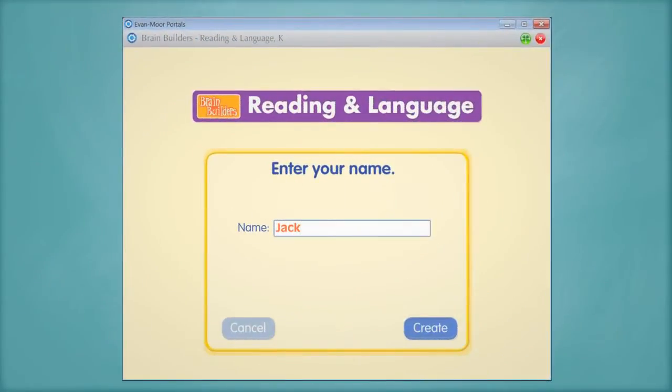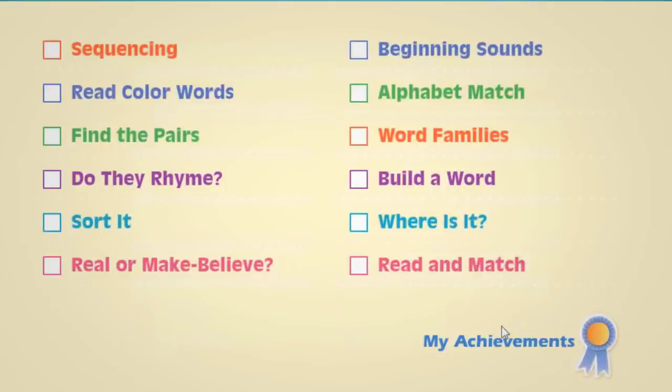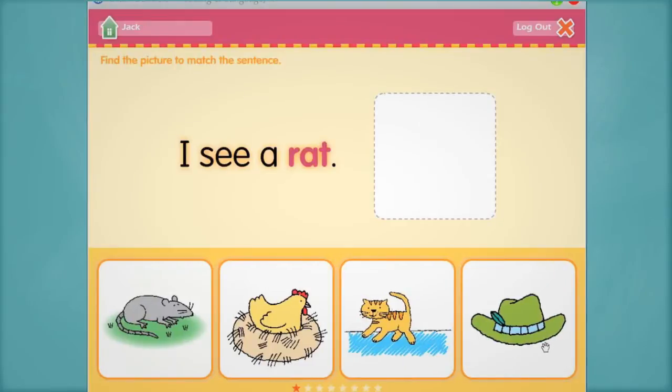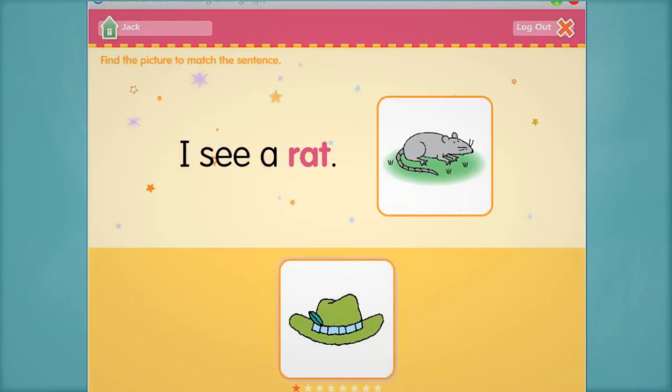To get started, students log in, select their category or theme, interact with the activity, and see and hear signals for correct answers.